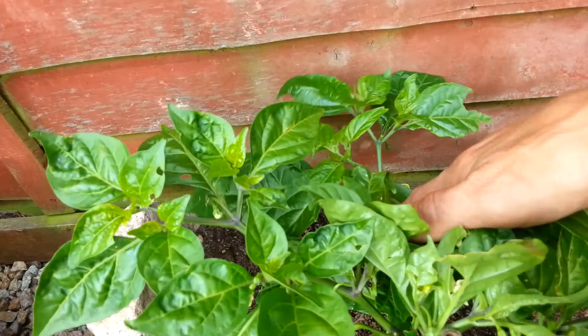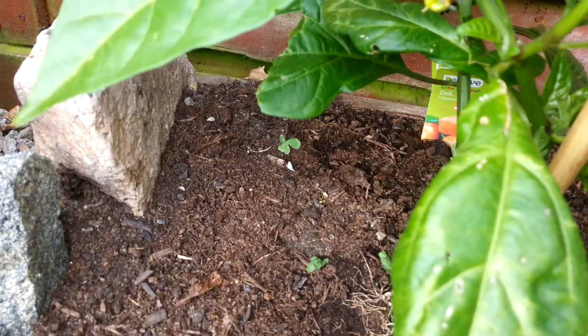What's this one? A habanero — orange habanero. That's looking alright as well, putting out some flowers now, which is cool, and a little pod.